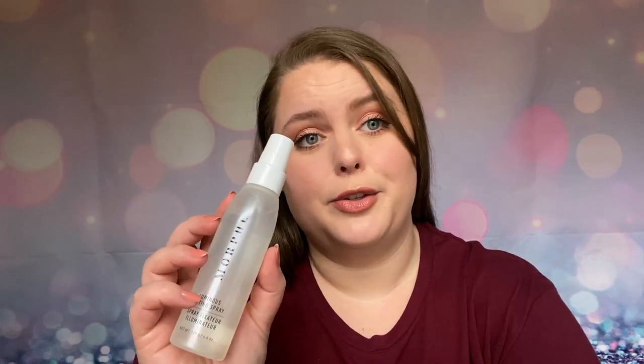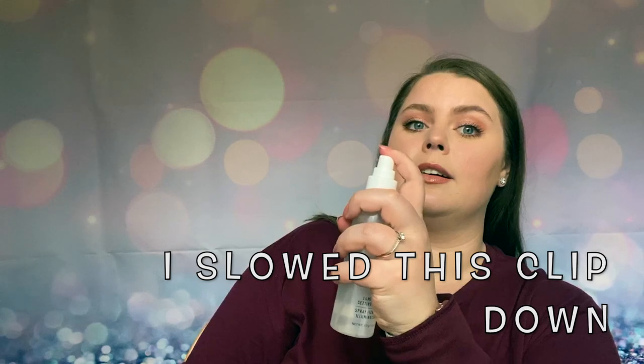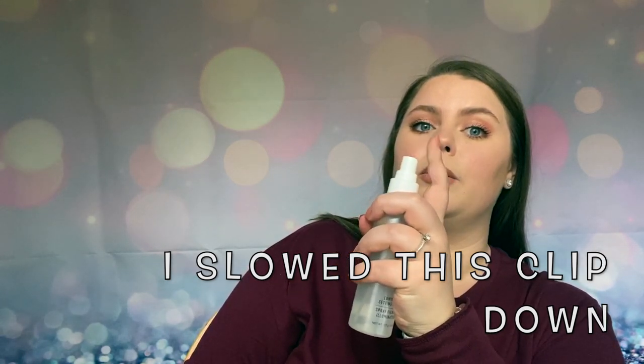I have one more makeup favorite to share with you, and that is the Morphe Luminous Setting Spray. Oh my gosh, this smells so good. It has coconut water, glycerin, and apple extract. The coconut and the apple together smell so good. I will actually show you the mist on this too. It leaves the skin so fresh and dewy, definitely luminous. So if you don't like a luminous finish, this definitely isn't for you. But on me, it is a look that I prefer, and it makes my makeup last all day long.